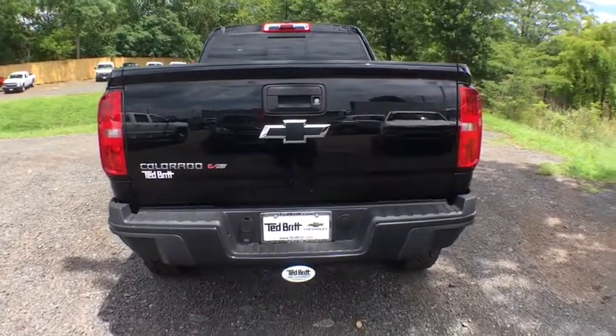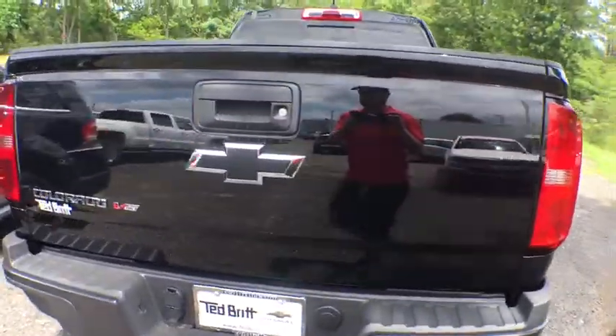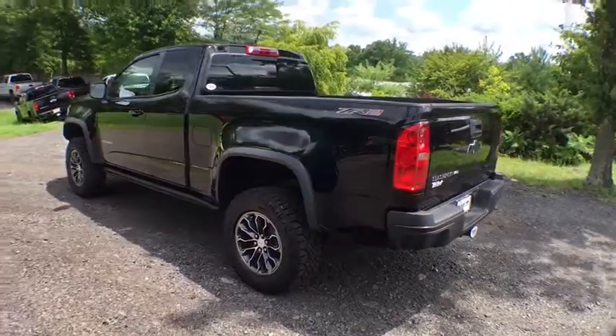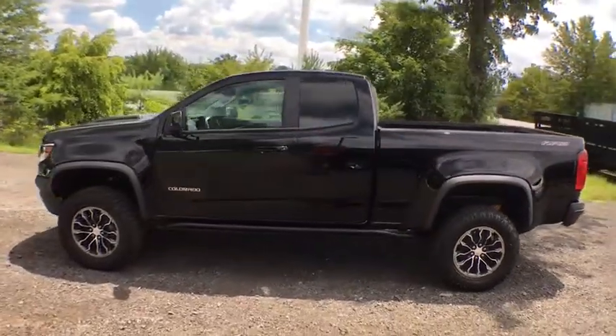Here are some of this vehicle's great options: remote engine start, four-wheel drive, daytime running lamps, brake assist, rear view camera, heated driver and front passenger seats. Searching for a dependable vehicle that looks great too? You found it, so stop in today.